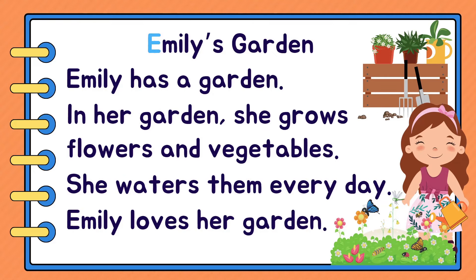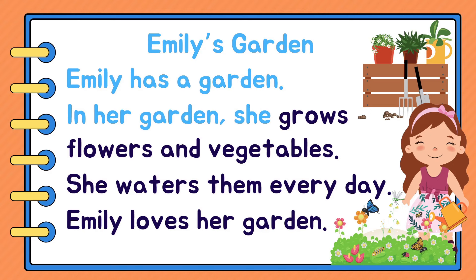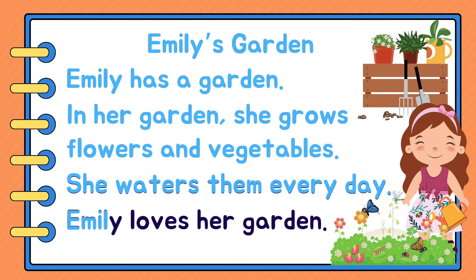Ready? Emily's Garden. Emily has a garden. In her garden, she grows flowers and vegetables. She waters them every day. Emily loves her garden. Again!